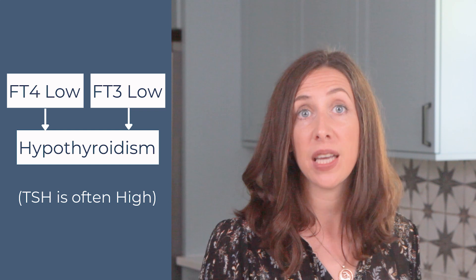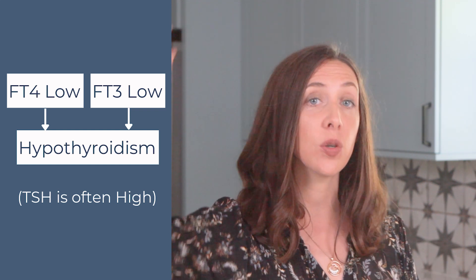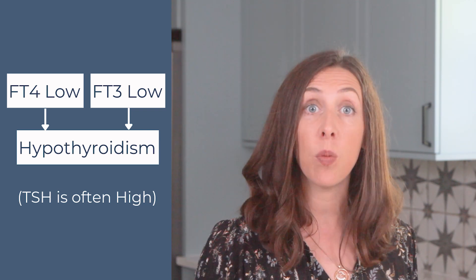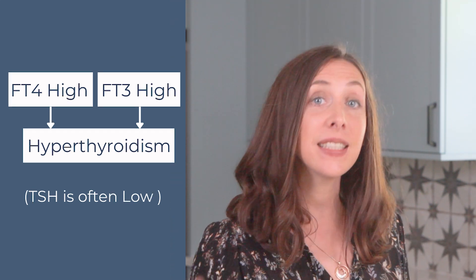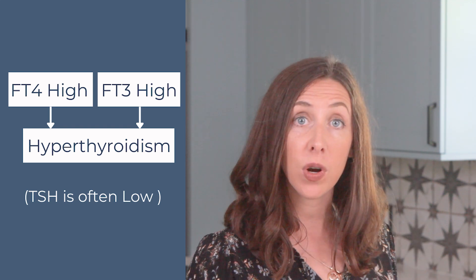If the free T3 and free T4 are low, this will be diagnostic of hypothyroidism. Often when those values are low, the TSH will come up because your brain is reading those suppressed hormones and the pituitary gland will put out more thyroid stimulating hormone to stimulate that gland to turn on.